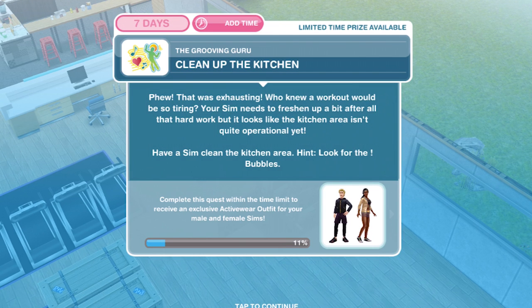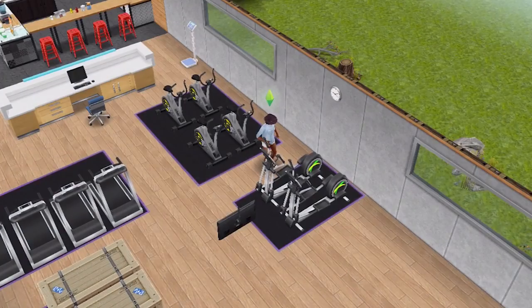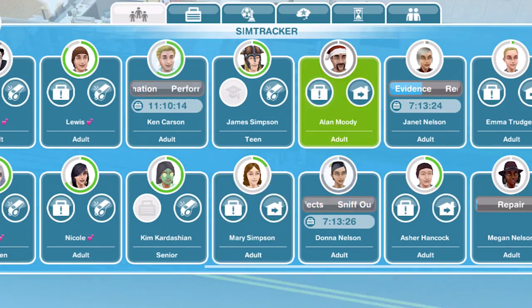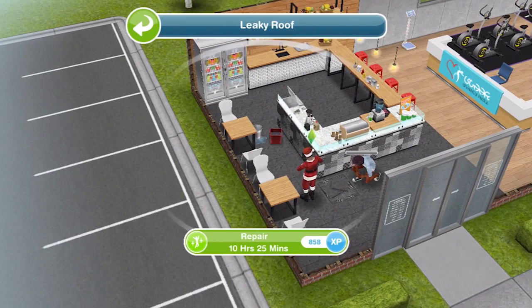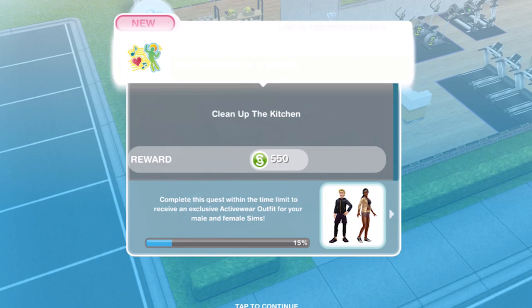Now clean up the kitchen. Phew, that was exhausting — who knew a workout would be so tiring! Your sim needs to freshen up but the kitchen area isn't quite operational yet. Have a sim clean the kitchen area — hint: look for the exclamation mark bubbles. So let's go over here: five hours 45 to repair. Let's whistle over a few sims to speed this up. Clean area: five hours 15. Repair this for 10 hours 25 — that is all we need to do. We have cleaned up the kitchen.